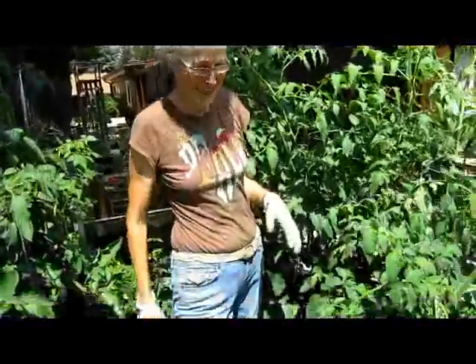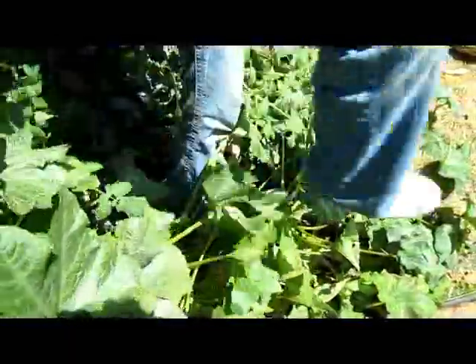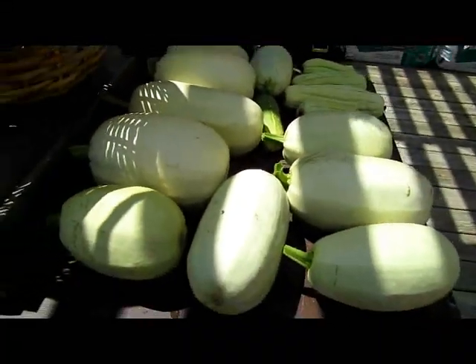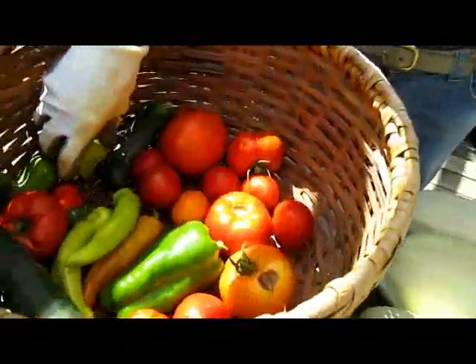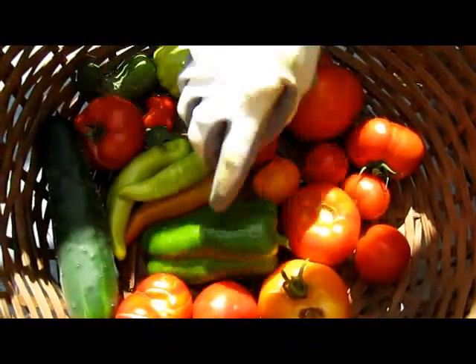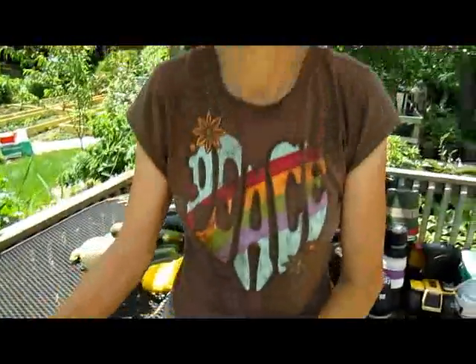I guess that's it — I'm caught up. Got to get out of this heat. Today is August 7th and this is what we've picked just today: spaghetti squash, zeppelin squash, a patty pan, cucumbers, Hungarian wax peppers, tomatoes, one green pepper, and a couple of pickles. Not bad for one day — thanks, God, bye!